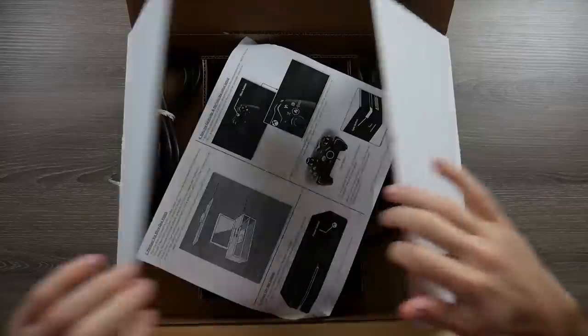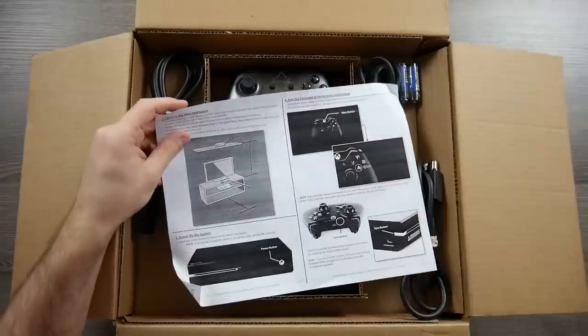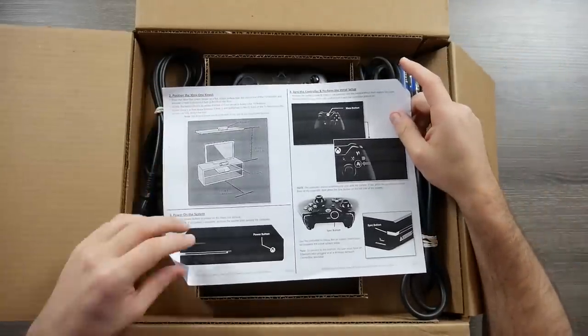This is the original Xbox from 2013, the Xbox One. So let's see what GameStop sent us. First thing I see, which is good, is instructions — because while I know what I'm doing here, you probably know what you're doing with a system like this if you're watching the channel.